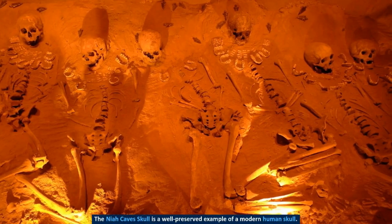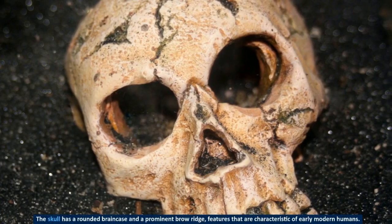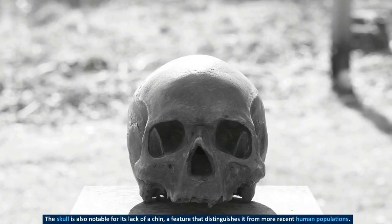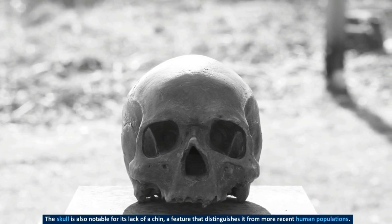The Naya cave skull is a well-preserved example of a modern human skull. The skull has a rounded brain case and a prominent brow ridge, features that are characteristic of early modern humans. The skull is also notable for its lack of a chin, a feature that distinguishes it from more recent human populations.